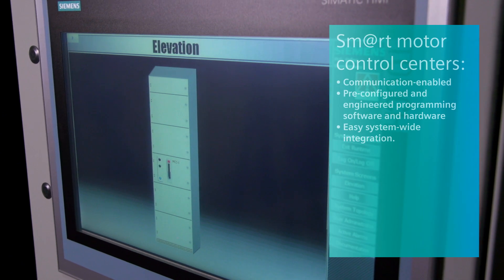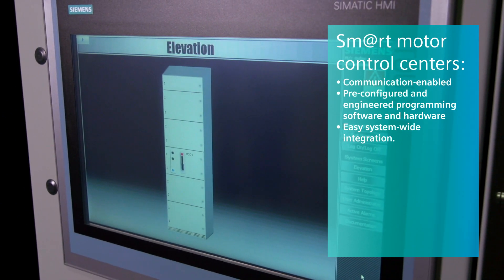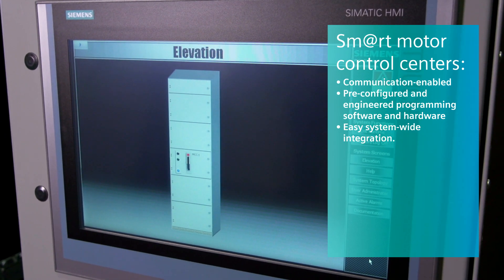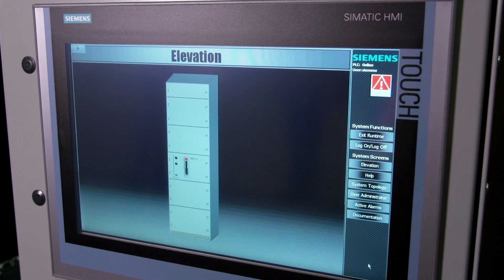I'm doing great. How are you doing? Doing just fine. So, first question for you — what does it mean for an MCC to be smart? Essentially, a smart motor control center is a motor control center with a communication protocol of your choice, and it has pre-configured, pre-engineered programming, software, and hardware ready to go for a system-wide integration with ease.